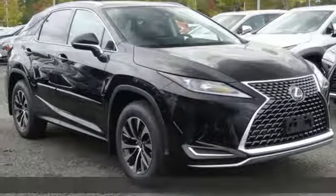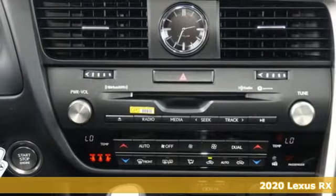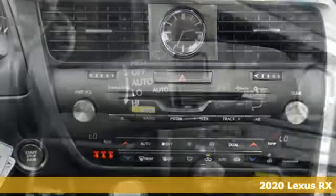Here's a new 2020 Lexus RX. Luxury awaits in every Lexus. Plus, it offers an exciting list of features.